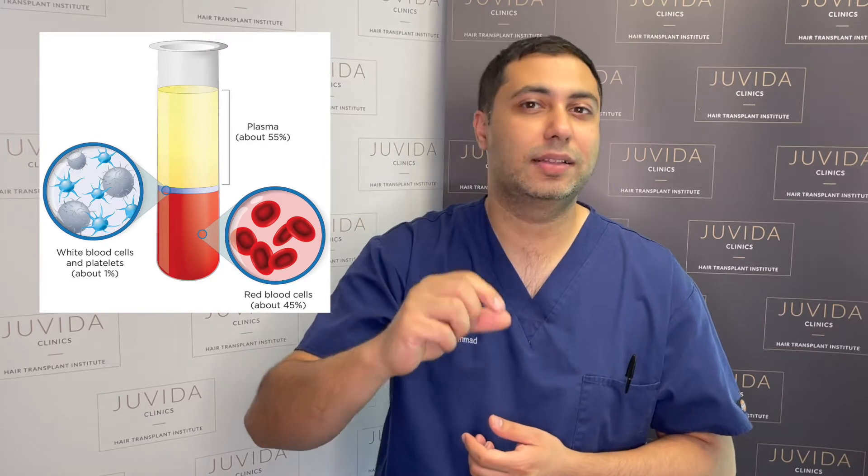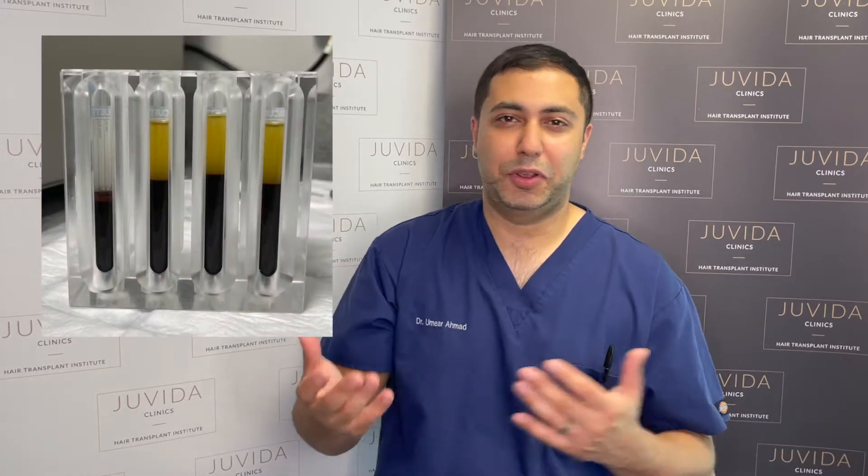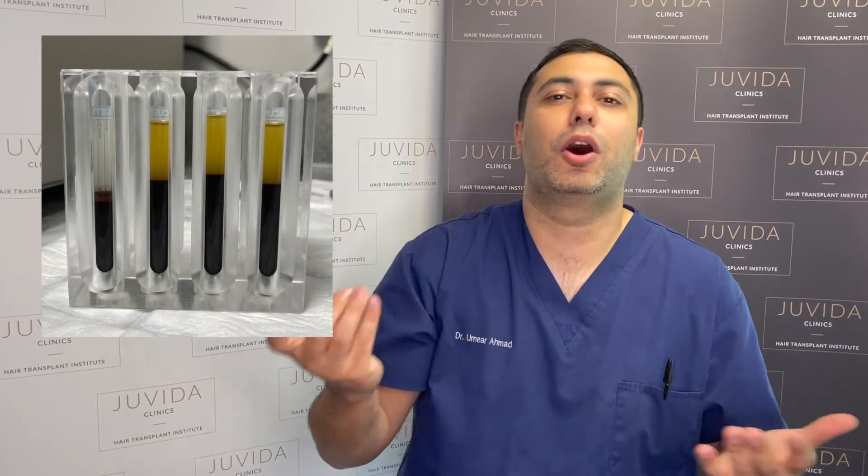You've got your white blood cells, and then you have your blood plasma. Blood plasma constitutes around 55% of blood. It varies from person to person, but essentially it's around about half of your blood.